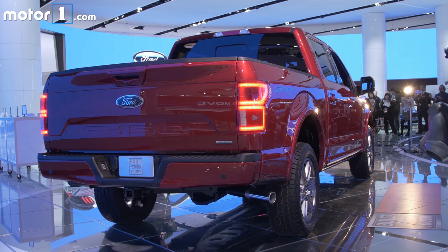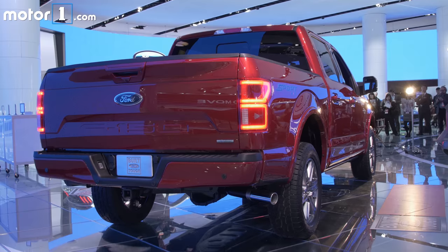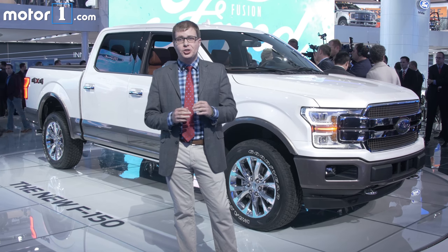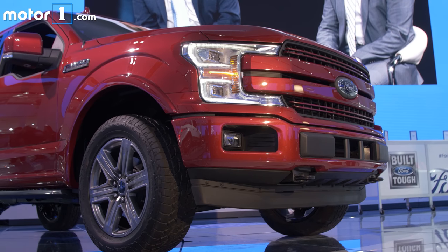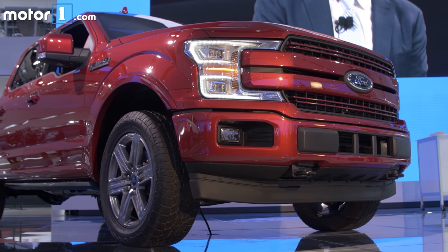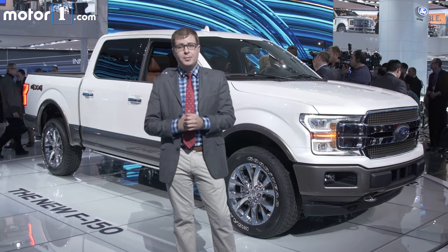Perhaps the biggest news under the hood is the new diesel engine option. It's a three-liter turbo diesel V6, and while we don't have horsepower or torque figures just yet, it should be great for towing. And of course, being a diesel, it's also aimed at fuel economy. Ford is going to be aiming to compete with the Ram 1500 EcoDiesel's 29 miles per gallon highway.